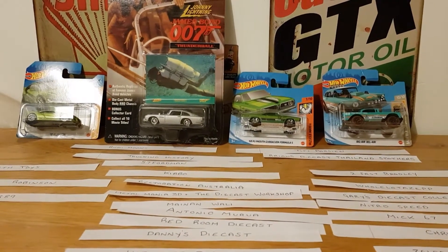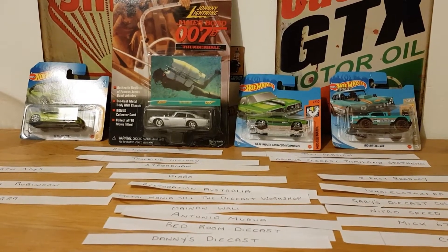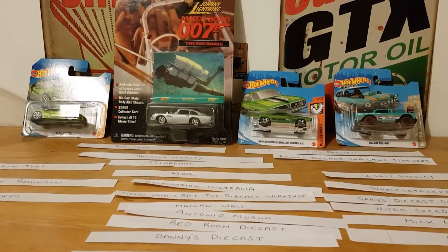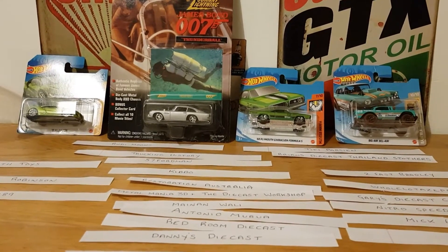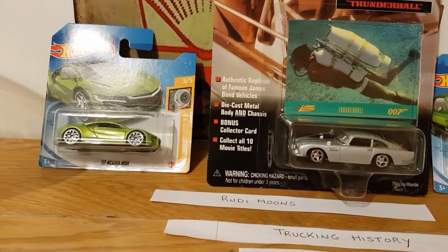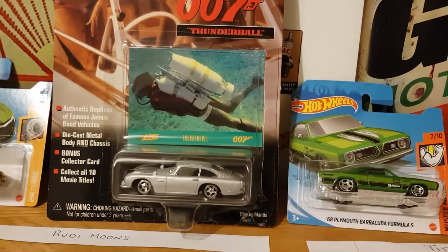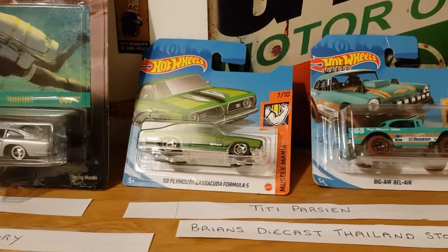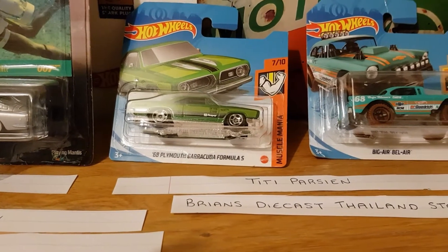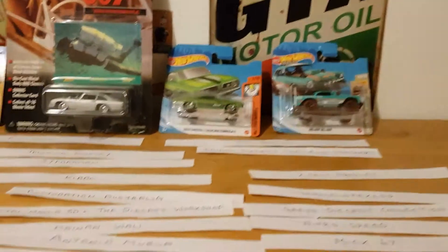Hello, good evening — this is Diecast Loon, I hope you're all doing well. Welcome to this evening's prize draw. In a previous video last week — I think it was the Hot Wheels Bone Shaker wheel swap — I said I was going to do a giveaway. These are the prizes being given away: you've got the Acura, the Johnny Lightning James Bond Aston Martin DB5, and the '68 Barracuda Formula S.